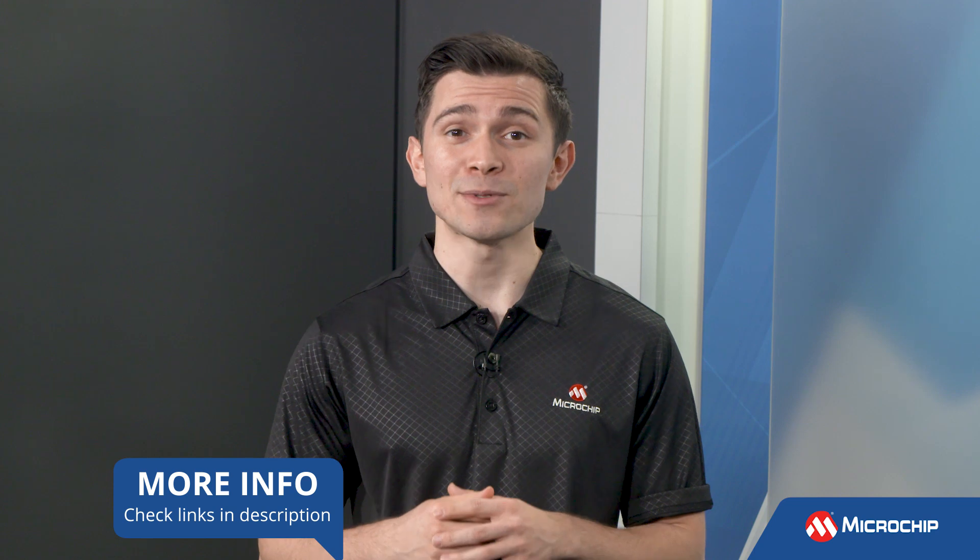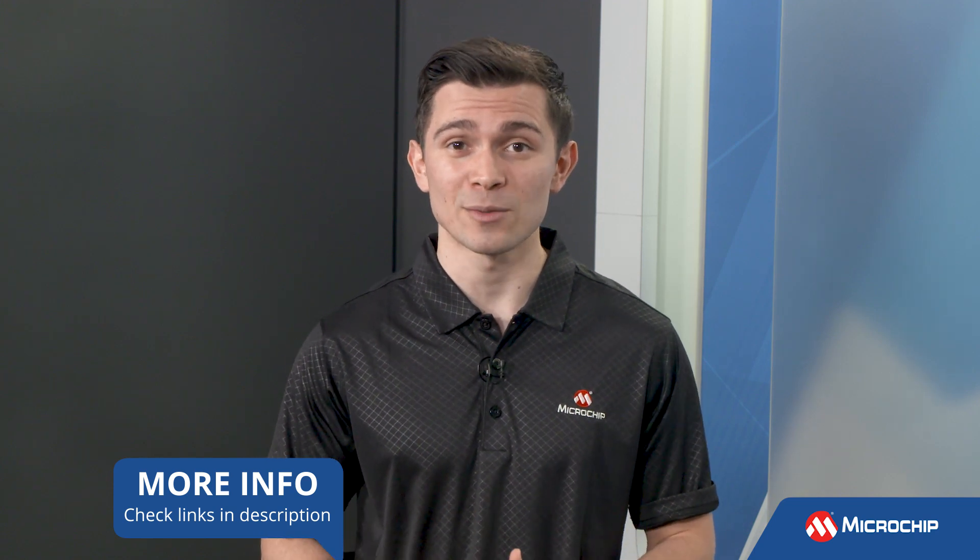Thanks, Todd. Always nice to have you. Viewers, to learn more about the Trust Anchor, make sure to check out our Crypto Automotive web page linked in the description below. And don't forget to subscribe to our YouTube channel to be the first to know when we have more insights from our experts. We'll see you next time.